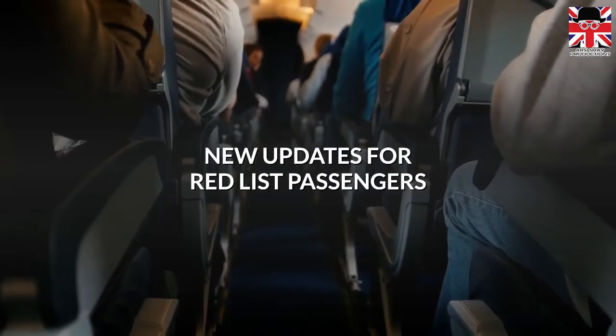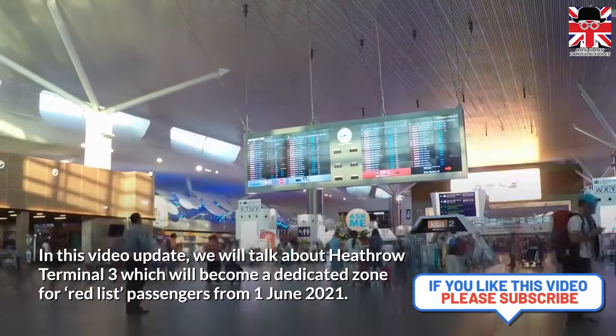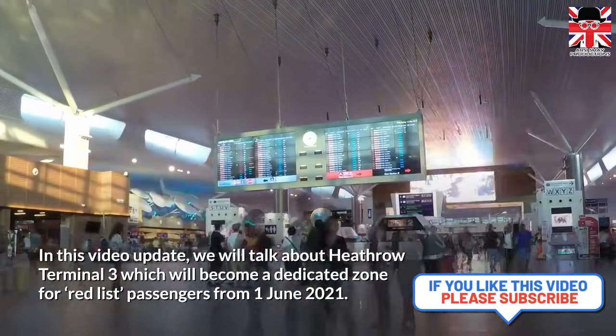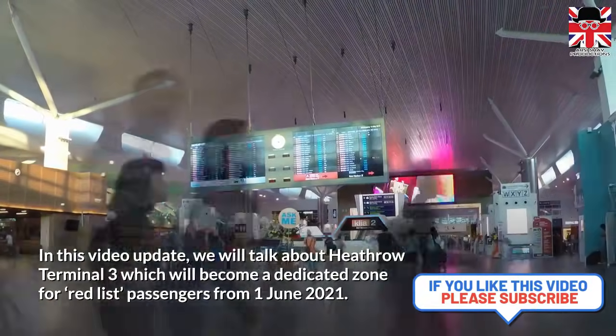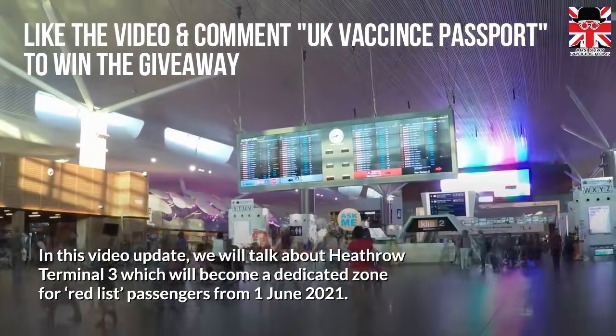In this video update, we will talk about Heathrow Terminal 3, which will become a dedicated zone for Red List passengers from 1 June 2021.